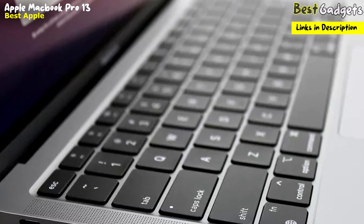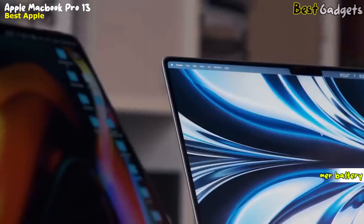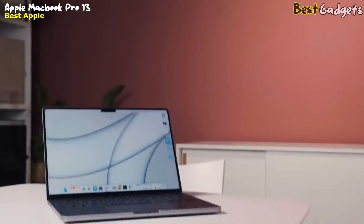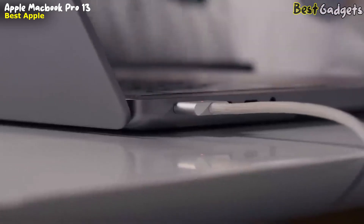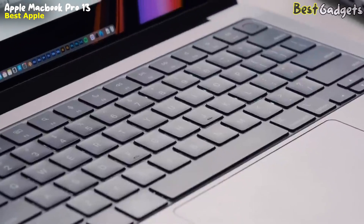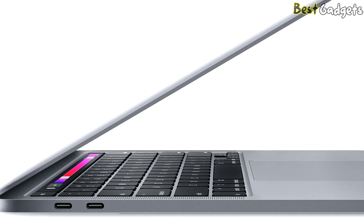The MacBook Pro 13-inch also has a long battery life, with up to 20 hours of Apple TV app movie playback and up to 17 hours of wireless web browsing. It is powered by a 58.2-watt-hour lithium polymer battery and comes with a 67-watt USB-C power adapter. With up to 2TB of super-fast SSD storage, you can bring all your photos, movies, music, and documents with you and open them in a flash. The laptop also has two Thunderbolt ports for connecting and powering high-speed accessories. Overall, the MacBook Pro 13-inch with M2 chip is a powerful, versatile, and reliable laptop perfect for professionals and creatives who demand the best.